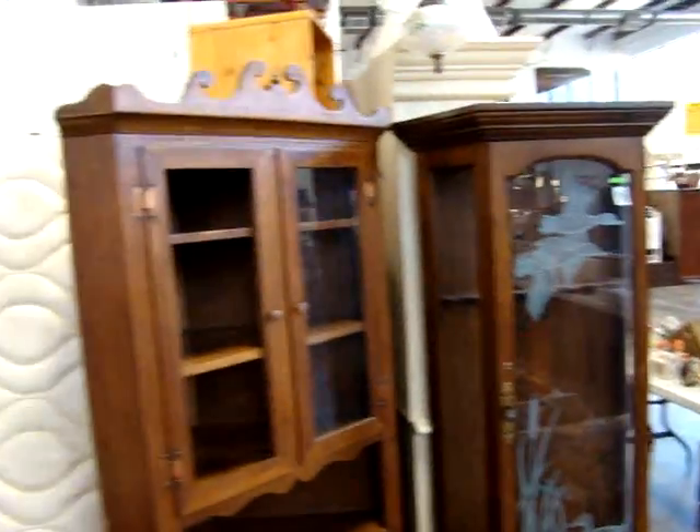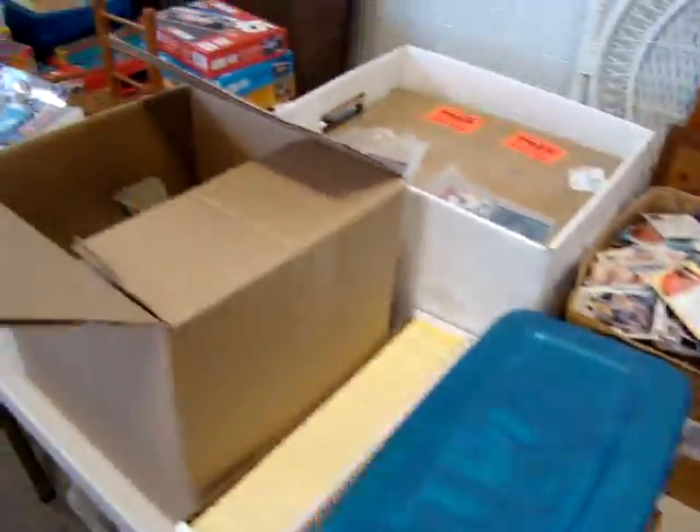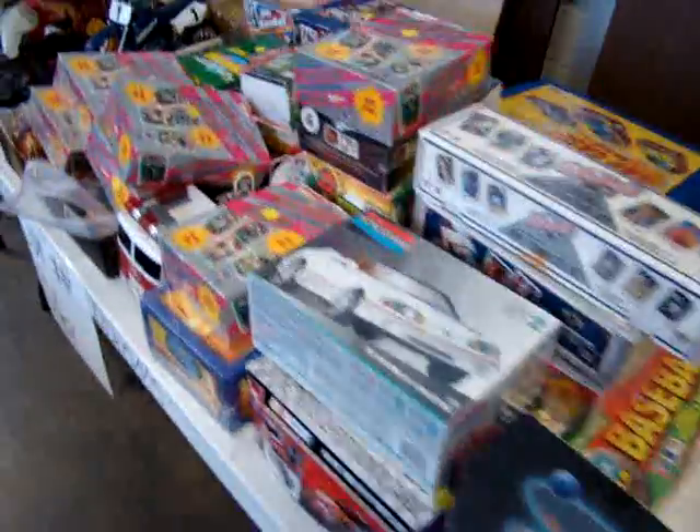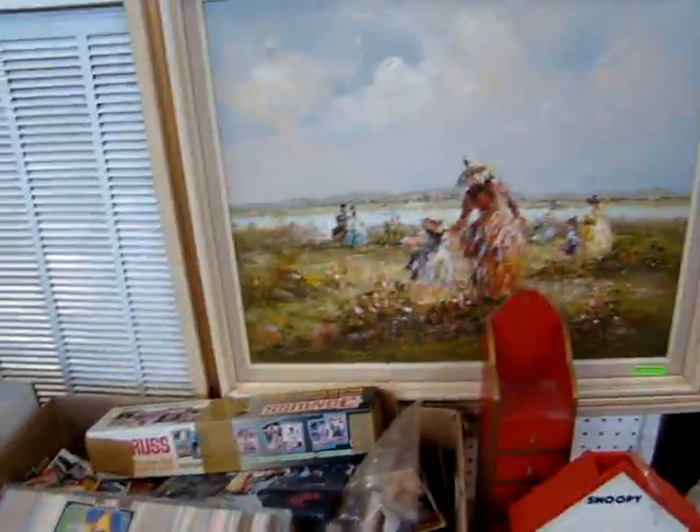Nice little curio cabinet, nice corner cabinet. We've got nice sets of box springs and mattresses, a lot of baseball cards, a lot of sports memorabilia, models, a lot of toys and games, and a nice little oil on canvas.